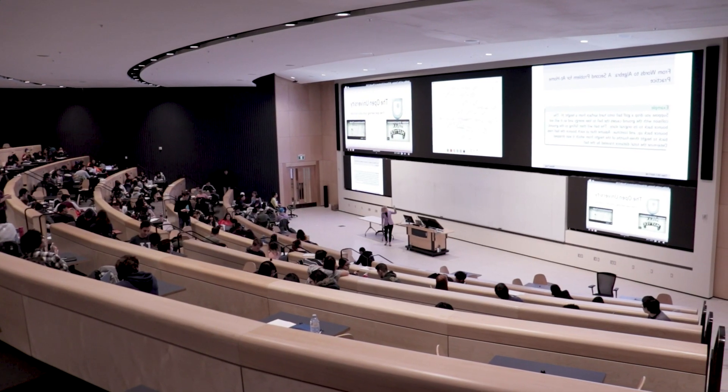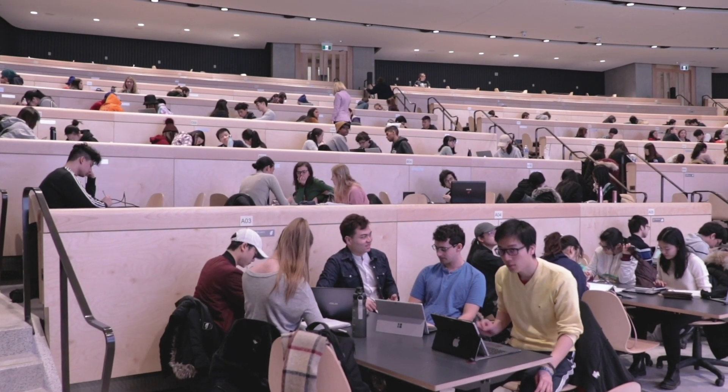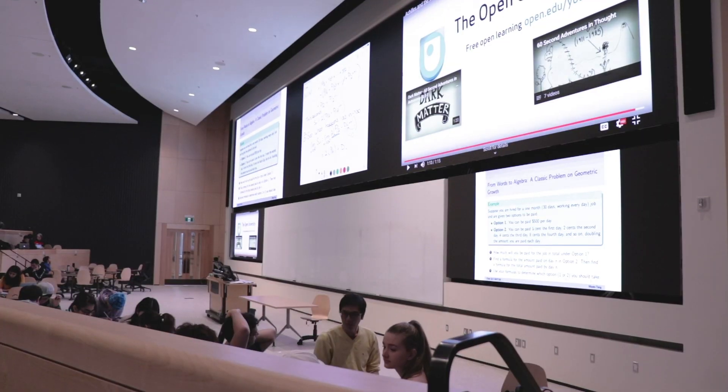I think that students were really surprised. The first day I had a lot of comments like, oh my goodness, this doesn't look like a lecture hall I've seen before.